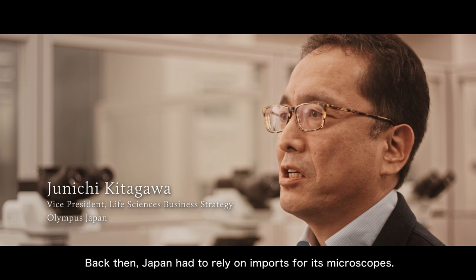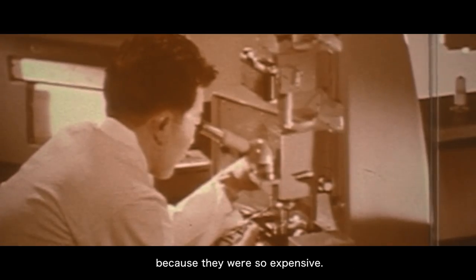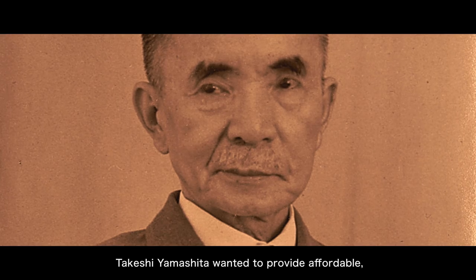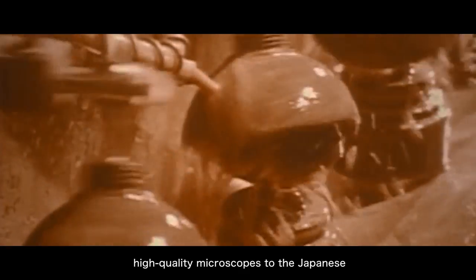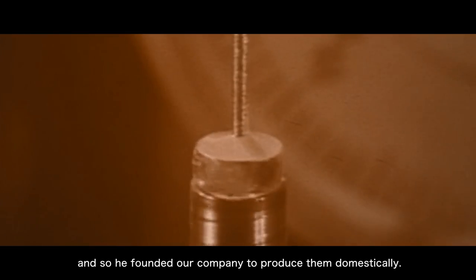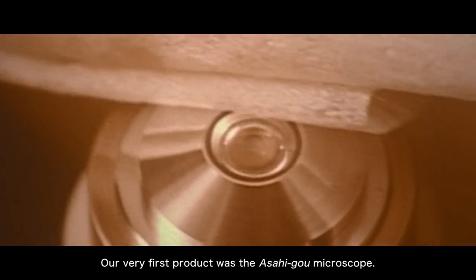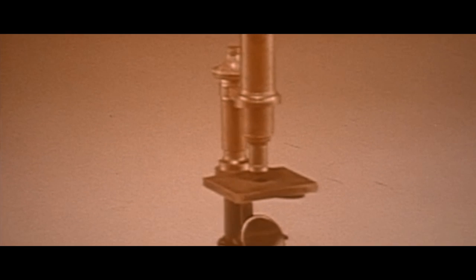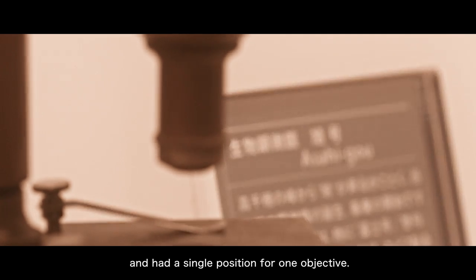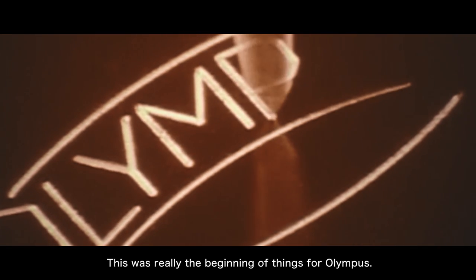At the time, it was a foreign product and it was very expensive — hard to buy for Japanese doctors and researchers who were looking at it. The Asahi Go was a very clean design with a single position for one objective. It's a beautiful instrument even today. This was really the beginning of things for Olympus.